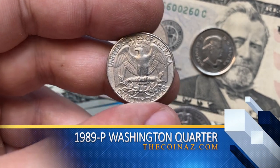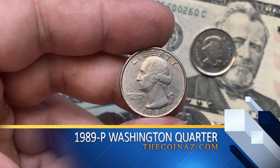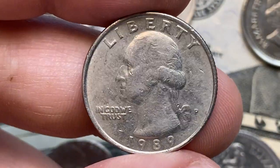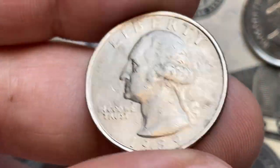This is a 1989 Washington quarter, circulated, most likely in very fine condition. The mint mark P indicates that it was struck by the Philadelphia Mint. Normally, circulated 1989 quarters are worth face value, which is 25 cents.